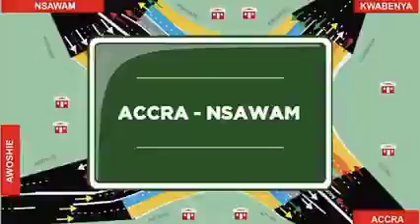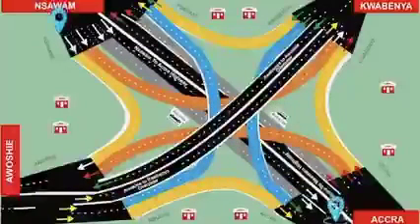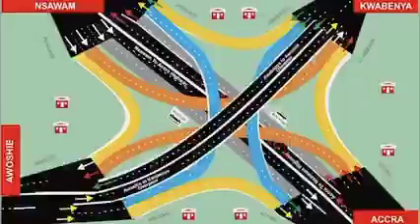From Accra to Insawamu — follow the red car. Motorists from Accra to Insawamu must use the highway from Accra to Insawamu.